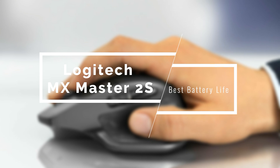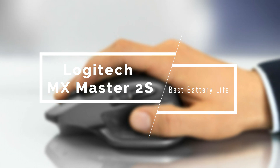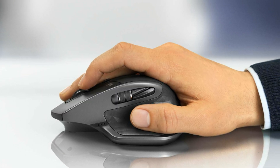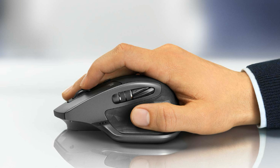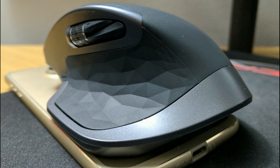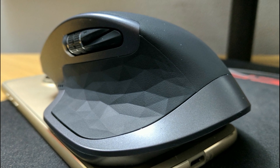Battery life is extremely important, and this next model has the best battery life out of the bunch — the Logitech MX Master 2S. It's a superb mouse that has all the features covered, delivering quality, reliability, performance, and tracking. While it might have some issues, it's still pretty much amazing.